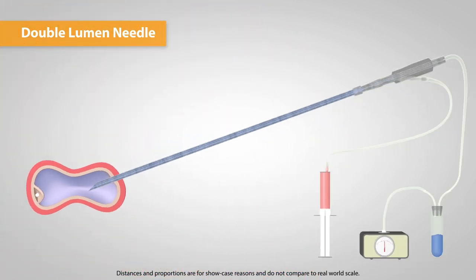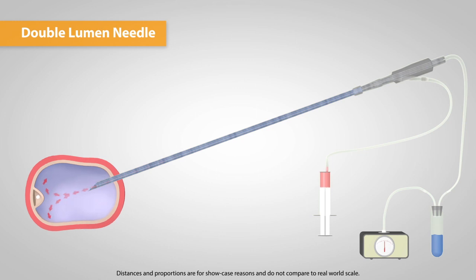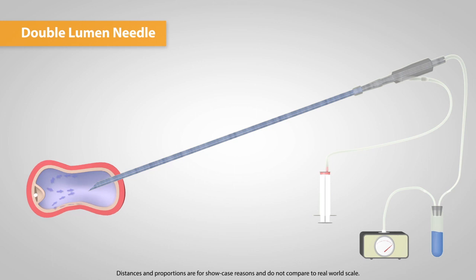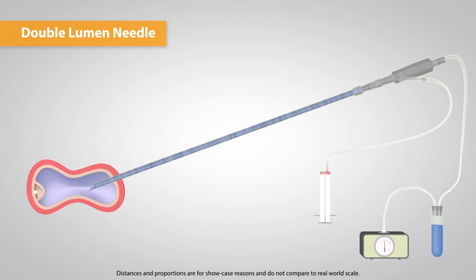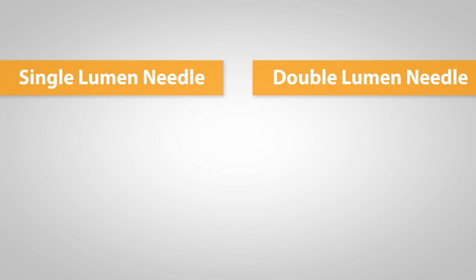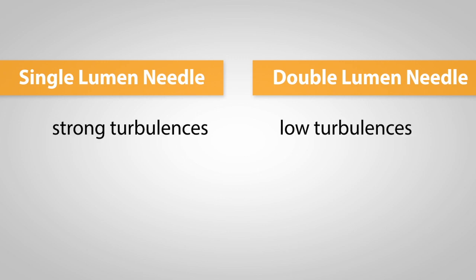The downside of double lumen needles compared to single lumen needles is the drastic loss of turbulences during aspiration and flushing, which occurs because of the smaller diameter of the inner needle. If a physician would, for example, only aspirate with double lumen needles, he would collect up to 30% fewer oocytes compared to a single lumen needle, due to this loss of turbulences.